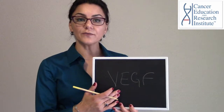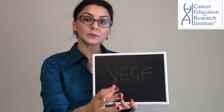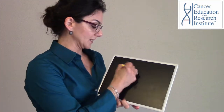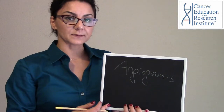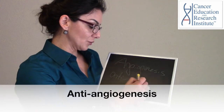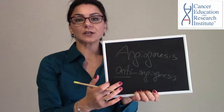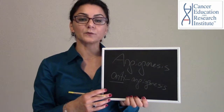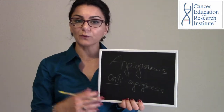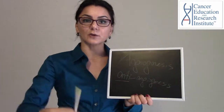By producing this growth factor, cancer cells stimulate blood vessels and a new blood vessel network is developed and directed toward the tumor. This mechanism of developing blood vessels is called angiogenesis, and the system to block this mechanism is called anti-angiogenesis. There are many anti-angiogenic drugs that have been developed. One FDA-approved anti-angiogenic drug currently used for several cancers — including glioblastoma multiforme, the most aggressive type of brain cancer — is Avastin, which blocks the development of blood vessels.